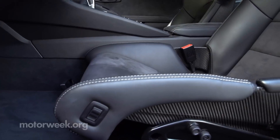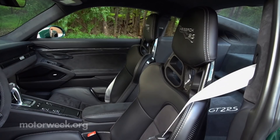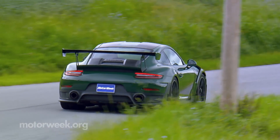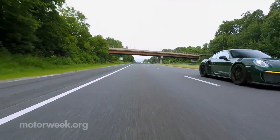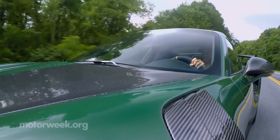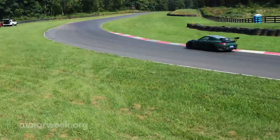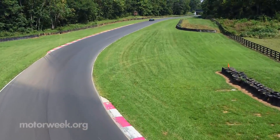Climb in, and you quickly notice the carbon fiber full bucket seats that give new meaning to highly bolstered. Start driving, and you experience the kind of response you could only wish for out of your teenager. Tell it to do something, and it just does it immediately, without question. So it's on you to make sure you give it proper commands.